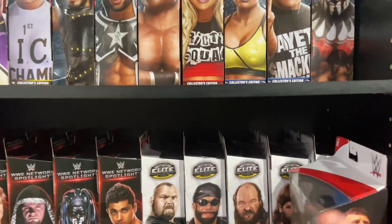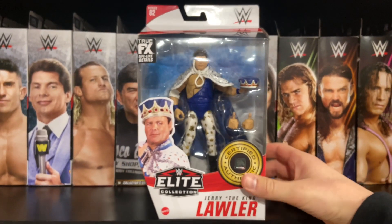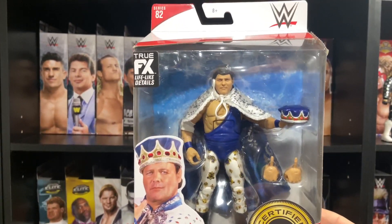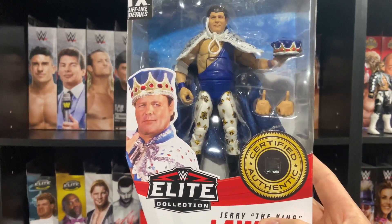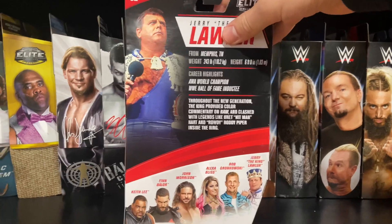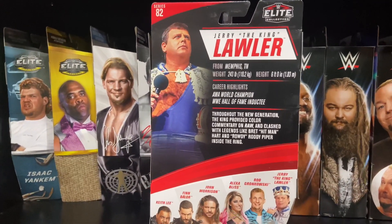First up, we're checking out this awesome Elite 82 Jerry 'The King' Lawler. This figure is absolutely beautiful — love the cape, love the crown. It's very reminiscent of the Jakks BCA crown that came with Brian Christopher and Jerry Lawler. Awesome figure. The only thing, as we all know, we all hate that 'Certified Authentic' badge, because how many bootleg elites are going around?